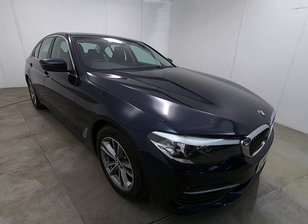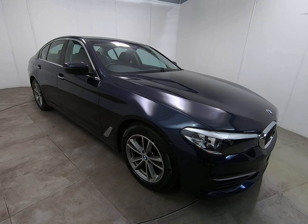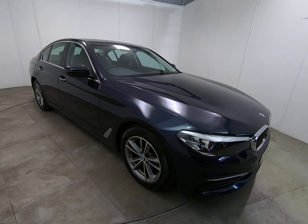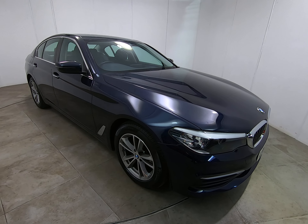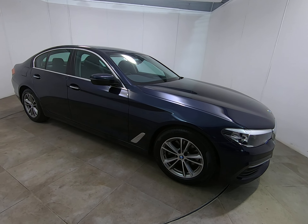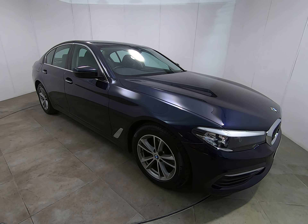We are currently offering free mainland UK delivery on all cars. To have a car delivered, we just ask for a fully refundable £100 deposit. The car is then transported to your home address where you can test drive and inspect it on your own — you only pay the remaining balance when you are completely satisfied. If you have any other questions about the delivery process or the car in general, please do just ask. There you have our full walk-around video — hopefully you found that helpful, and thanks so much for taking the time to watch.